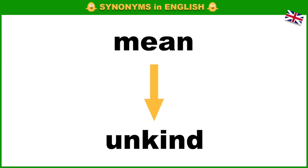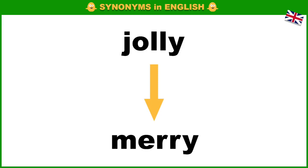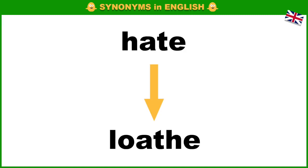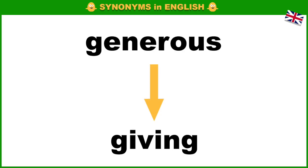Mean, unkind. Jolly, merry. Idle, inactive. Hate, loathe. Generous, giving.